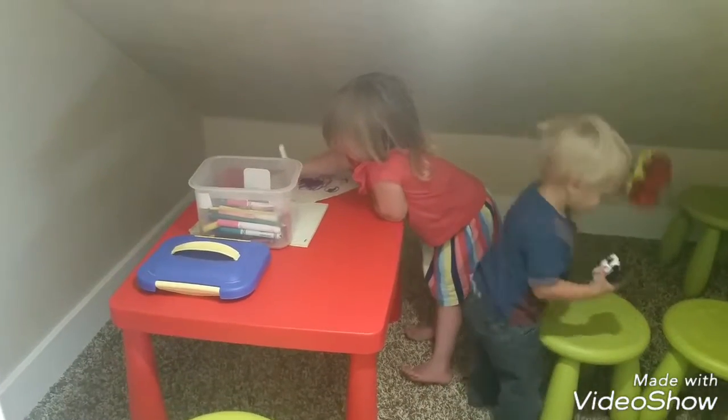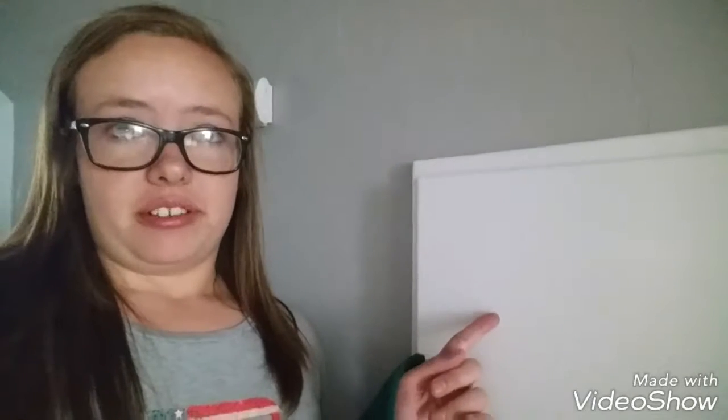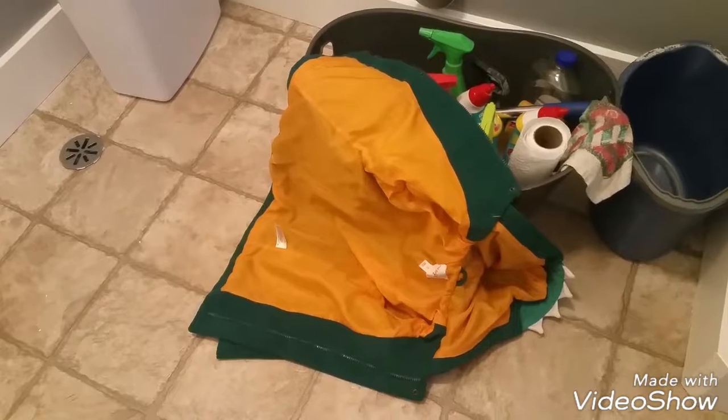Hi guys! Right here is my personal favorite part of the house. I want one. Ready? It's the laundry chute. Watch this. Ta-da! There it is. So cool.